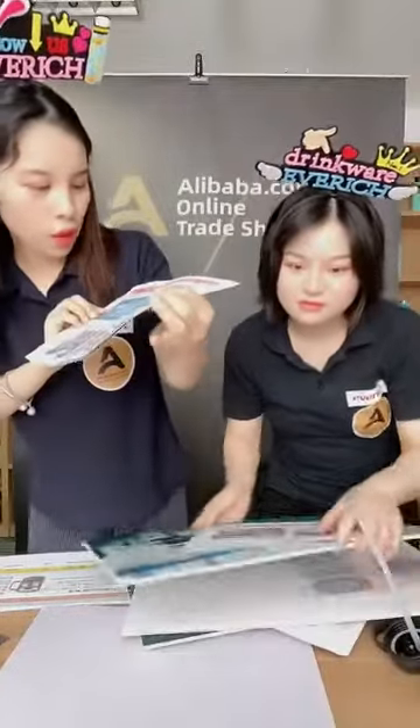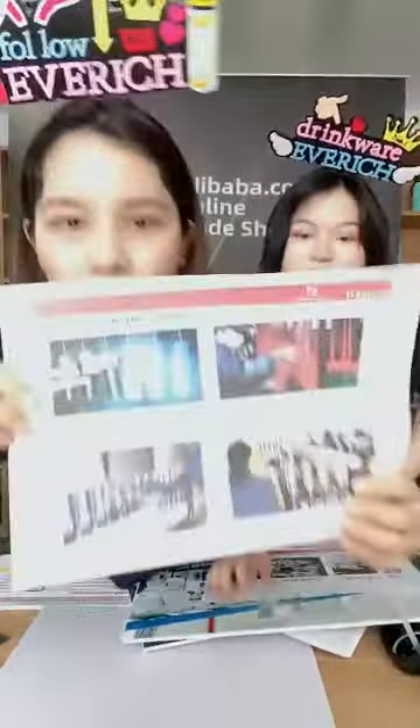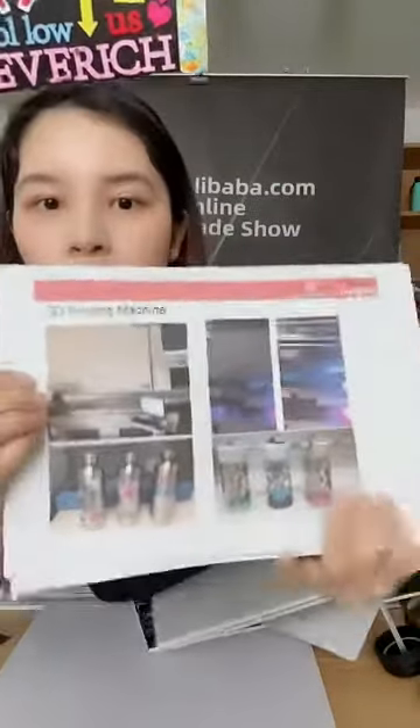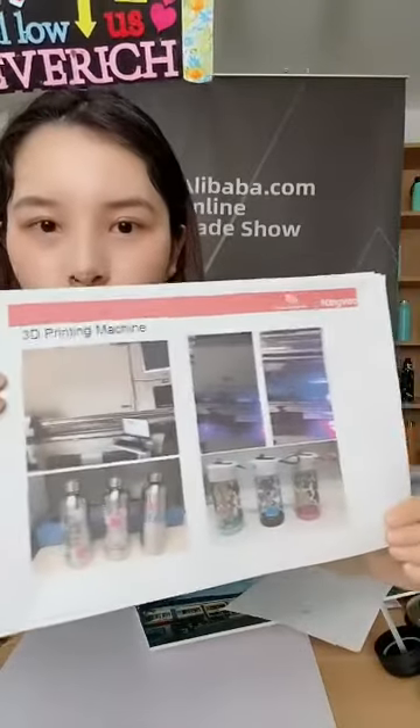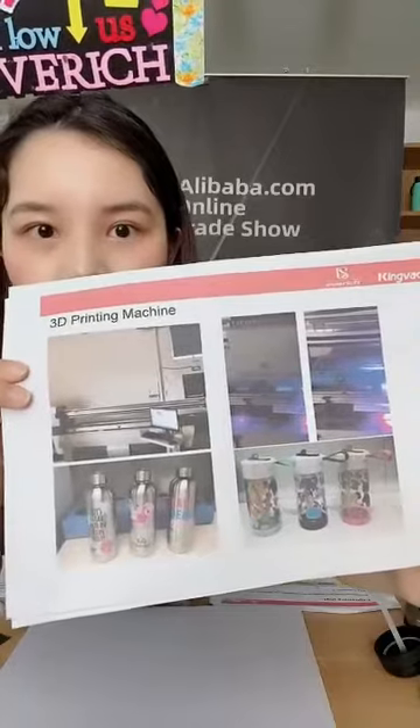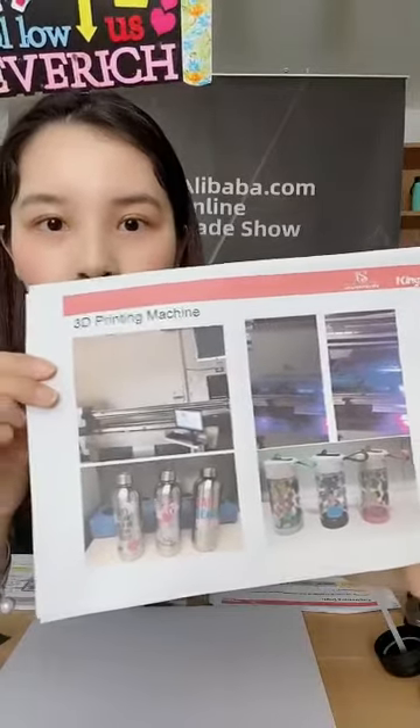Let me show you our powder coating line. We have eight powder coating lines and two dusty green printing lines. We also have a 3D printing machine, so whatever patterns you want, just send us your design and we can do the 3D printing logo on the bottles.